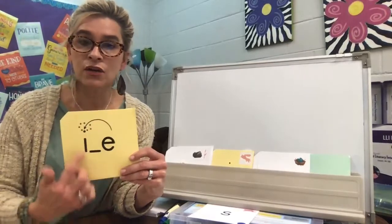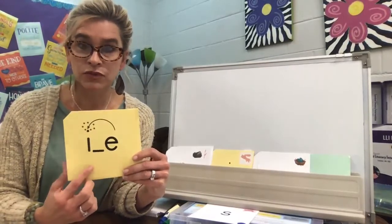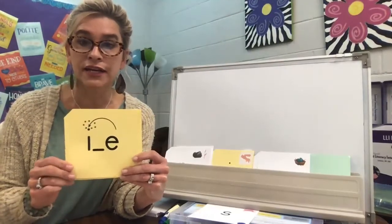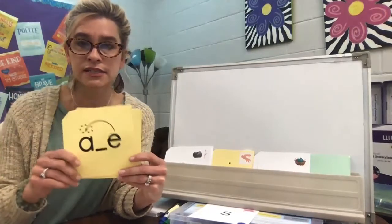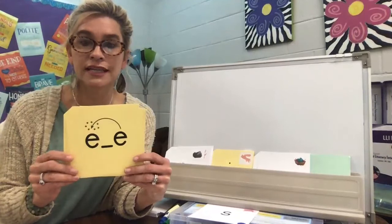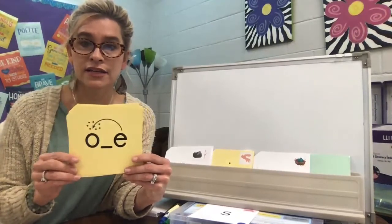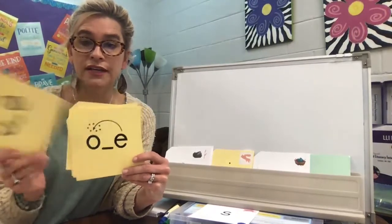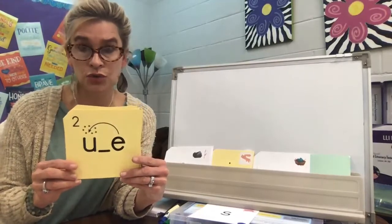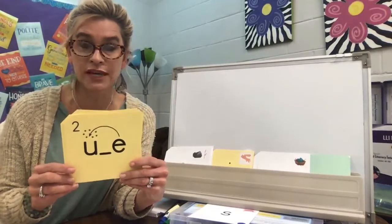So what sound would this make if it was placed in a word and had two consonants around it? It would say I. What about this sound? A. How about this one? E and O. One more — we have OO. So it doesn't really say U, but it makes that long OO sound.